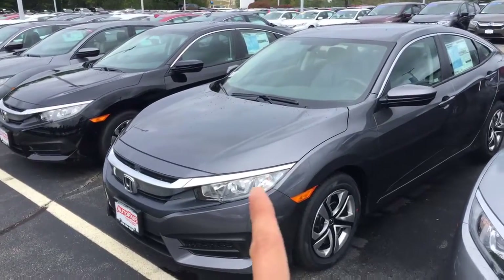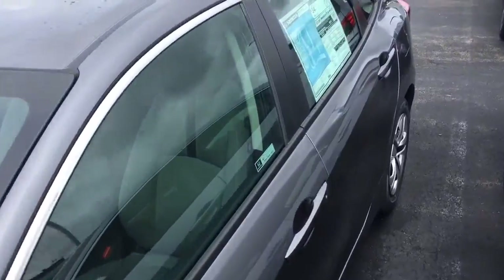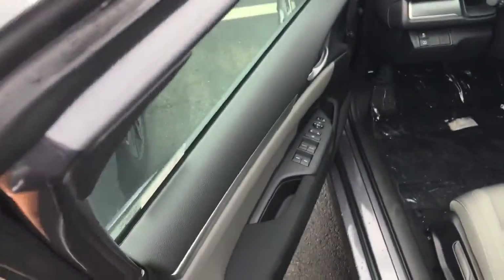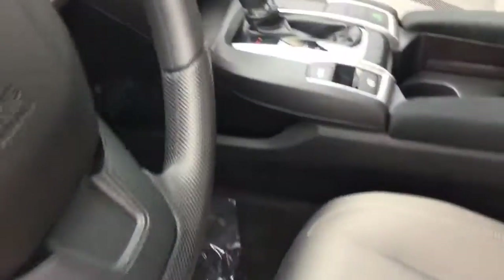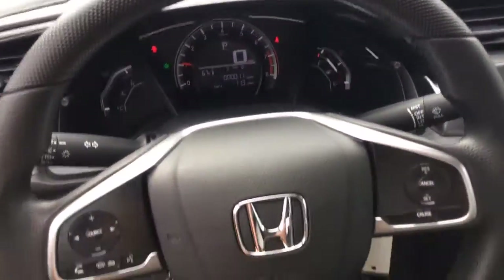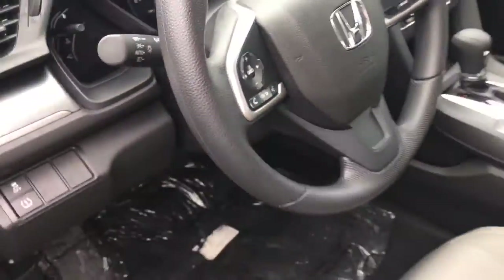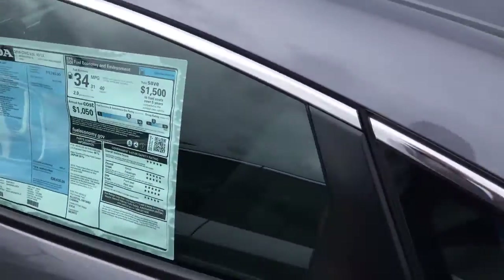You can see it's got daytime running LED lights, power windows and doors, adjustable seat, automatic transmission, backup camera, and Bluetooth.